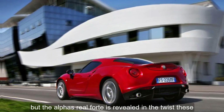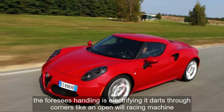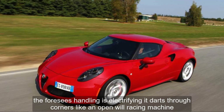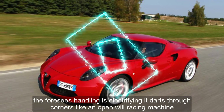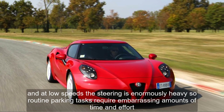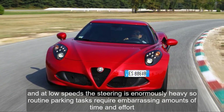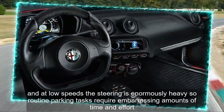The Alfa's real forte is revealed in the twisties. The 4C's handling is electrifying — it darts through corners like an open-wheel racing machine. But the ride is very stiff, and at low speeds the steering is enormously heavy, so routine parking tasks require embarrassing amounts of time and effort.